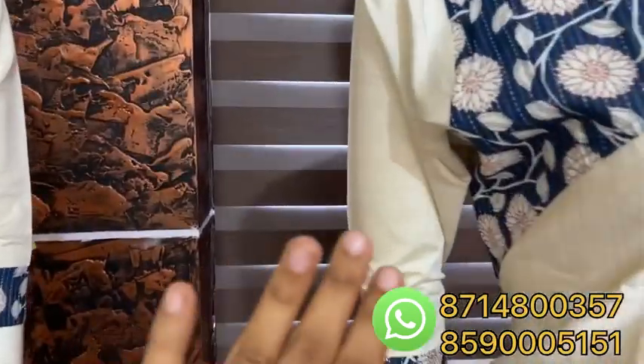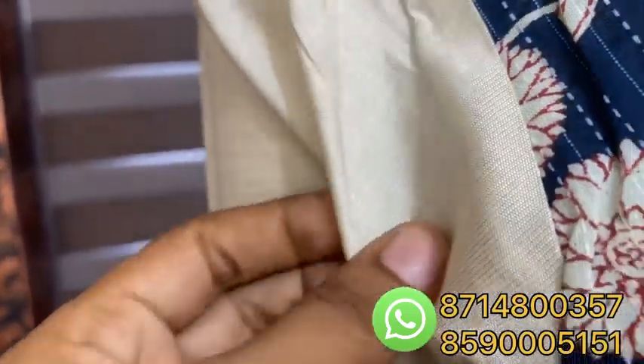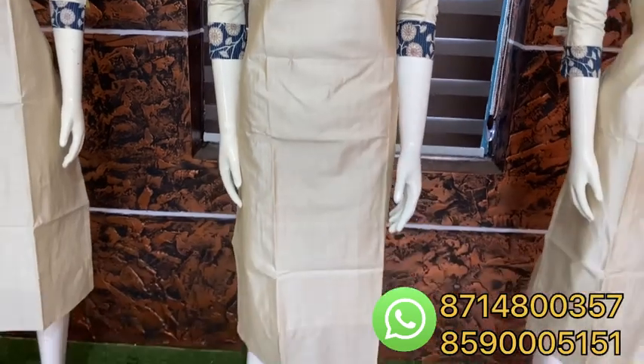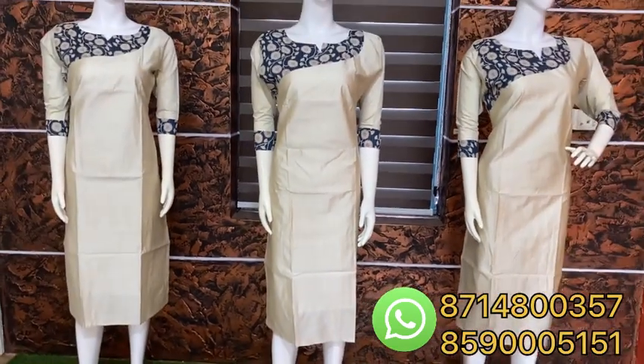It has a lining attached to the sleeves. It has a slab material. It has a full lining attached to the top.